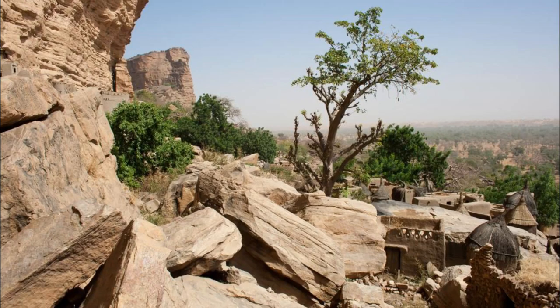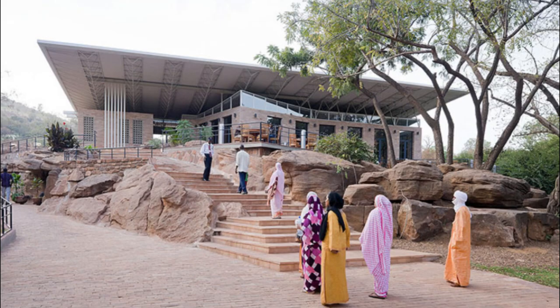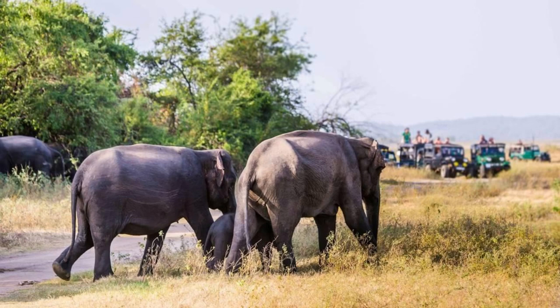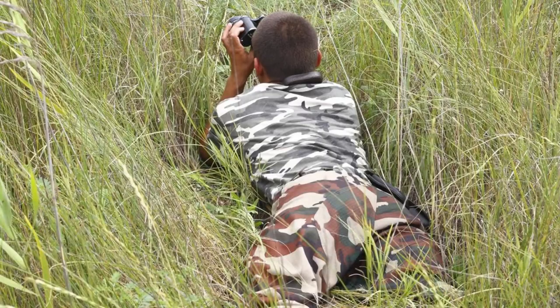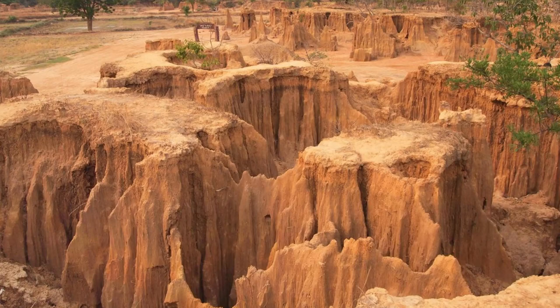Discover the natural beauty and biodiversity of Mali National Park, a protected area in the heart of the Sahel region that encompasses diverse ecosystems, including grasslands, woodlands, and wetlands. Explore the park's pristine wilderness and encounter a variety of wildlife species, including elephants, giraffes, antelopes, and migratory birds. Embark on guided safari tours, nature walks, and bird-watching excursions led by experienced rangers and local guides who share their knowledge of the park's flora and fauna.